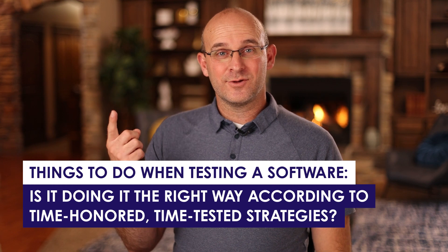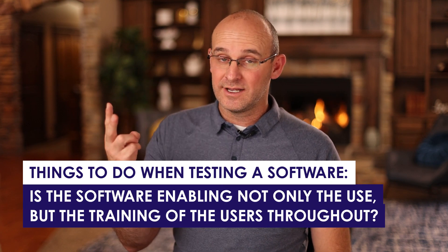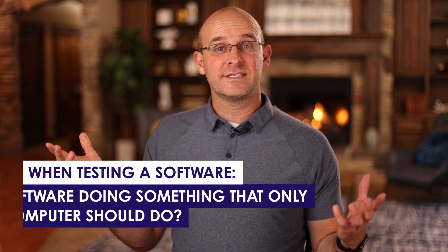When we test software, here's what we ask. Number one: is it doing it the right way according to time-honored, time-tested strategies? Number two: is the software enabling not only the use but the training of users throughout, so there's never a loss of base knowledge? And three: is this software doing something only a computer should do that humans shouldn't? For instance, I saw a new sticky note program that would automatically fill out your stickies and do collaboration — I don't want that. Humans should be doing that. What I want the computer to do is analyze the data, durations, historical patterns, print it out, and make it easily accessible and frictionless — not do the foreman's job.